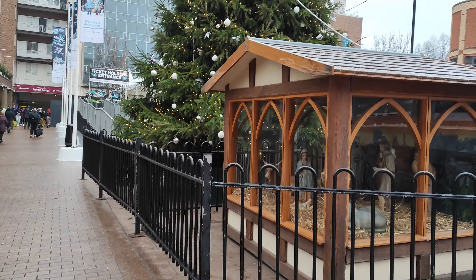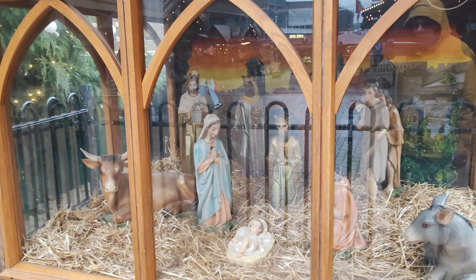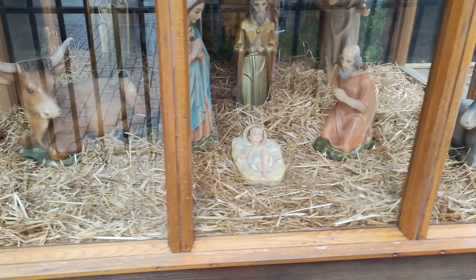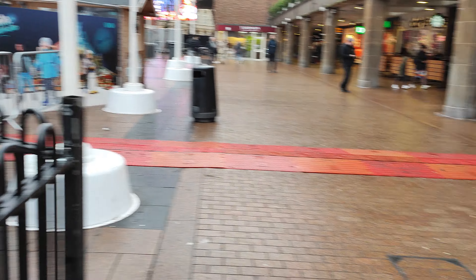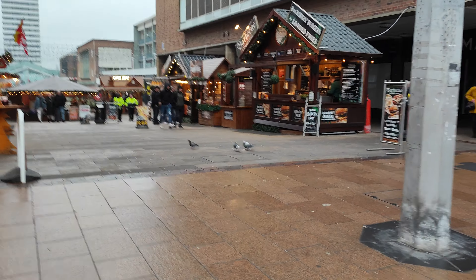Now we've got the crib scene — as they say, the reason for the season. Oh, look at that reflection, it's not good, is it? He was all wrapped up in brown paper earlier, or bubble wrap or something, which didn't look so good. Never mind.